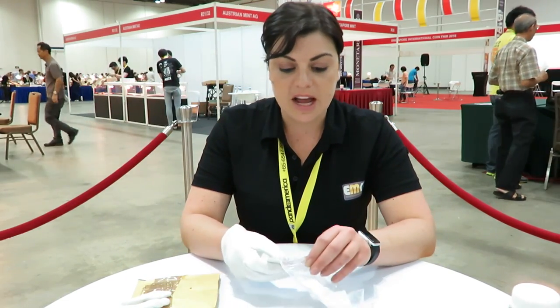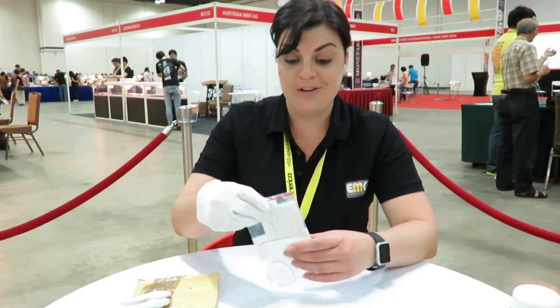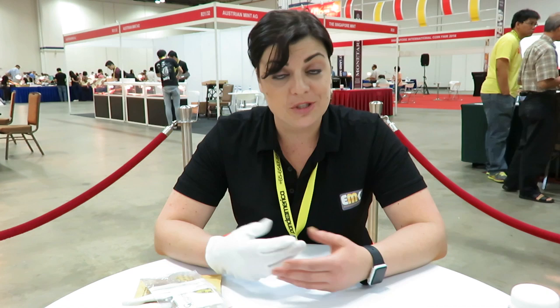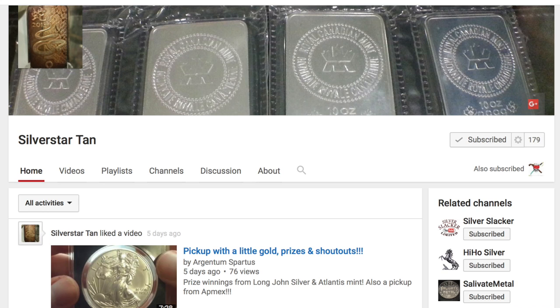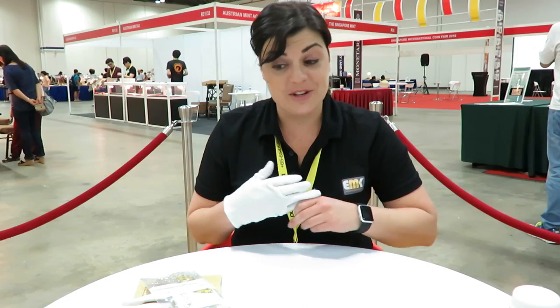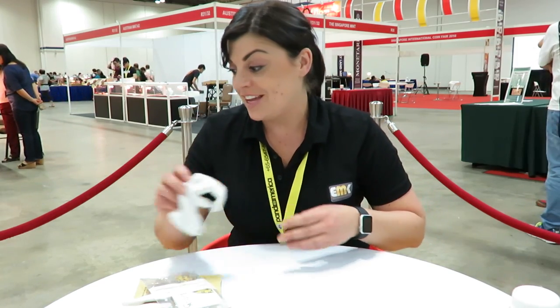One of the best things about coming to the show in Singapore is that I've been able to catch up with some other YouTubers who are also from Singapore. A big shout out to Silver Star Tan — hello, thanks for coming by the booth and saying hi! And another shout out to Think Investing. This is really cool because I actually got a little gift from Think Investing.